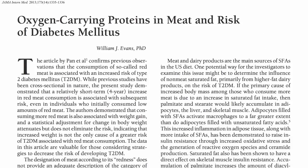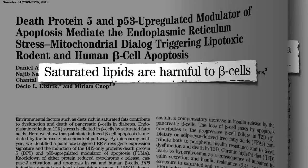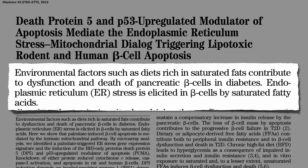Increased consumption of saturated fats has a powerful short- and long-term effect on insulin action, contributing to the dysfunction and death of pancreatic beta cells in diabetes.